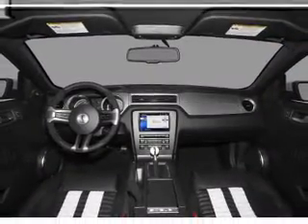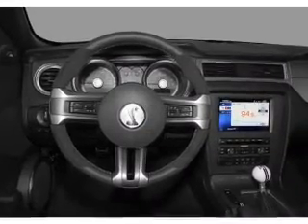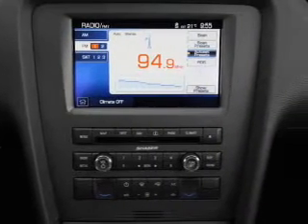Air conditioning, power door locks, power windows, power steering, cruise control, power mirrors, an alarm system, an AM FM stereo with a CD player, an adjustable tilted steering wheel. Our website offers more information on all of our vehicles.